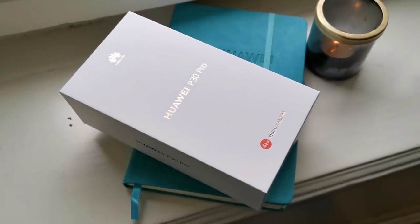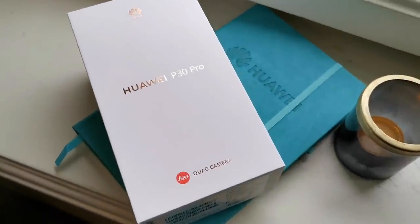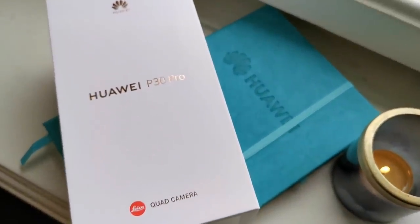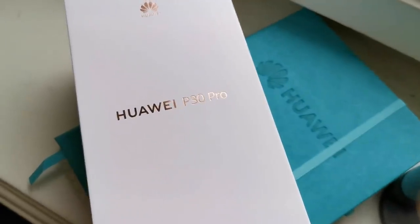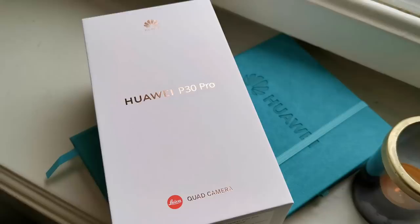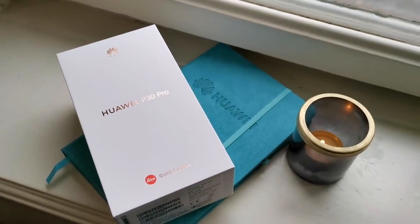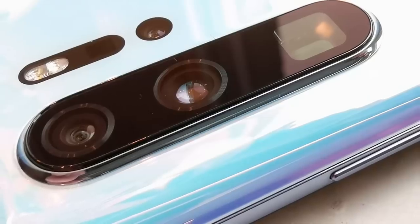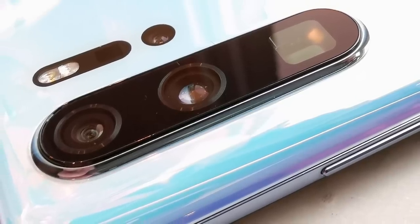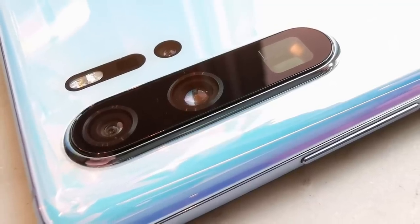Na białym pudełku P30 Pro Huawei chwali się przede wszystkim wykorzystaniem po raz kolejny obiektywów firmy Leica, ale również pod czwórnym tylnym aparatem. Czwarte oczko w zestawie, kamerka Time of Flight, jest odpowiedzialna za mapowanie 3D i pozwoli na zabawę w skanowaniu obiektów 3D, ale wspomaga również prawdopodobnie robienie zdjęć w bardzo złych warunkach oświetleniowych.